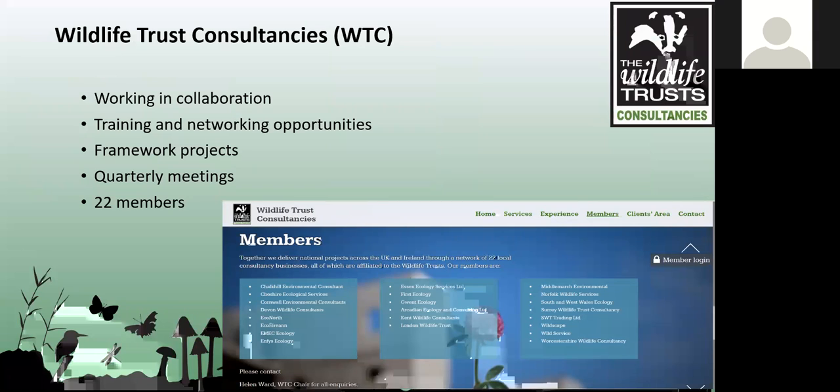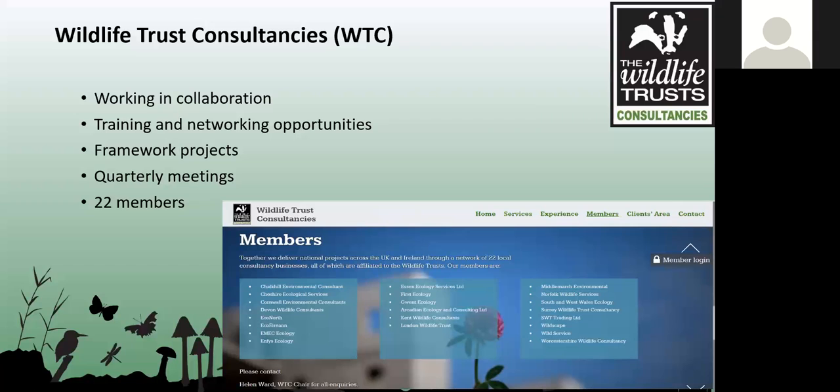As a Wildlife Trust we work in collaboration with other wildlife trust consultancies — there's a network of over 22. I've been quite involved with this group, and we do training and networking opportunities as well, which is a great way to get together and collaborate on bigger projects.